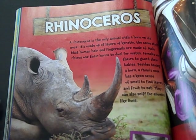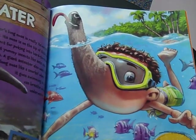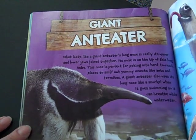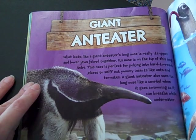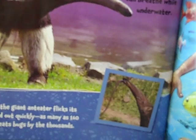A baby rhinoceros isn't born with a horn, but one soon starts growing and never stops. If you had a giant anteater's nose, you could go scuba diving without a snorkel. What looks like a giant anteater's nose is really its upper and lower jaws joined together. Its nose is on the tip of this long tube. This nose is perfect for poking into hard-to-reach places to sniff out yummy insects like ants and termites. A giant anteater also uses its long nose like a snorkel when it goes swimming so it can breathe underwater. When it smells insects, the giant anteater flicks its super-long tongue in and out as many as 160 times a minute and eats bugs by the thousands.